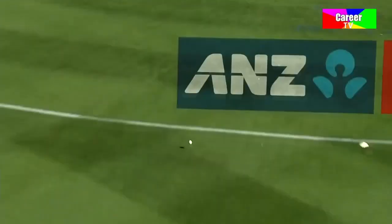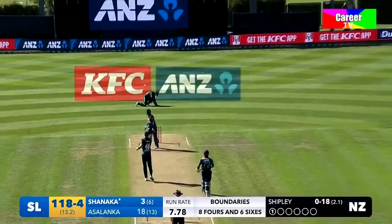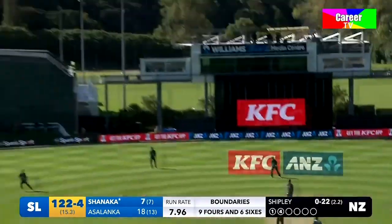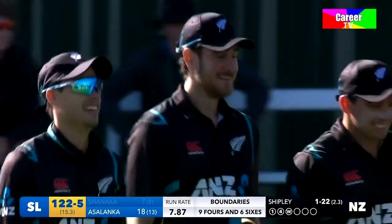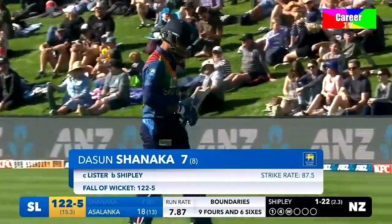It was a good delivery from Shipley — the right idea, full and wide. Unfortunately for Henry Shipley a bottom edge has run away past Tom Latham to the boundary. Big chance — it'll be a good catch, and it is, taken. Ben Lister takes yet another catch. Shipley has the wicket. Sri Lanka starting to self-implode here.